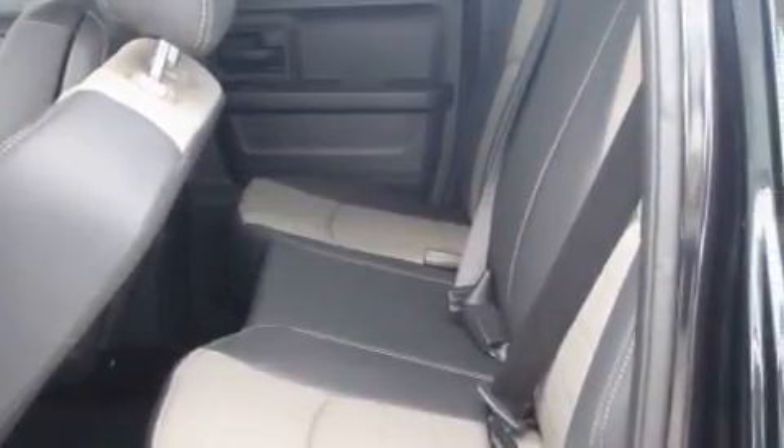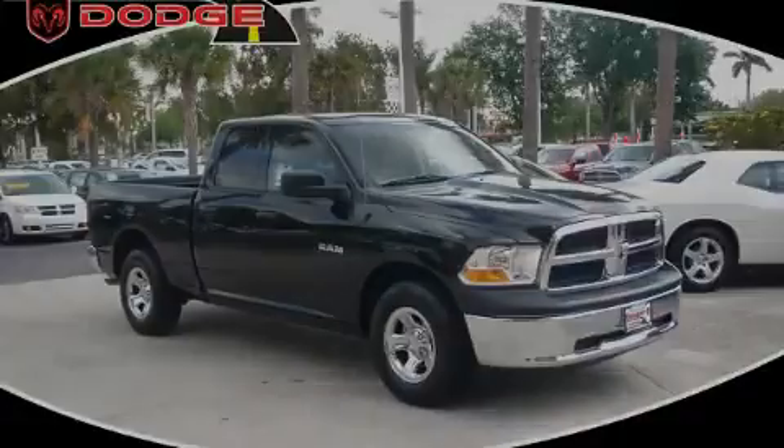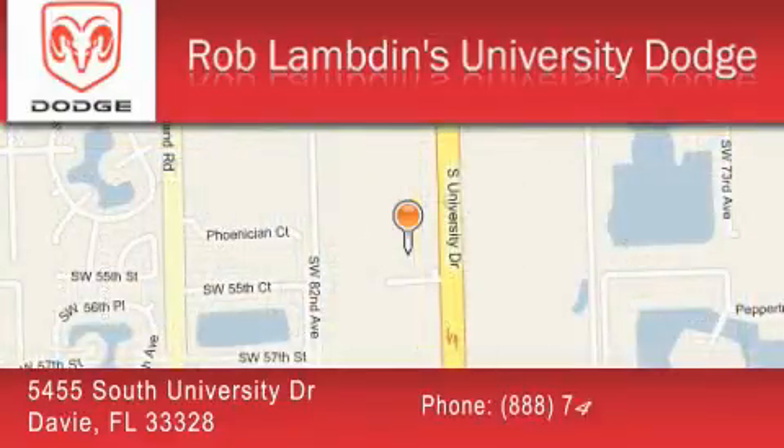Stop by today and test drive this truck for yourself. Rob Lambden's University Dodge is located at 5455 South University Drive in Davie. Our goal is to exceed all of your expectations to ensure that you'll return for future visits.